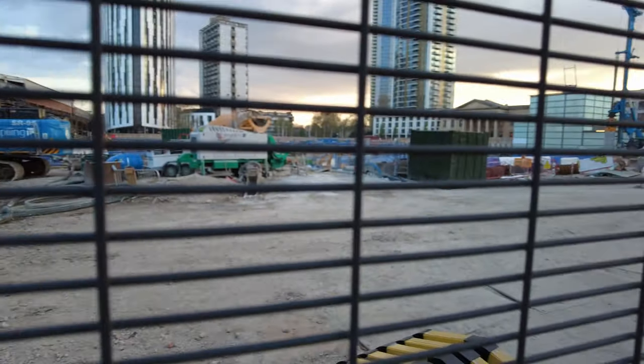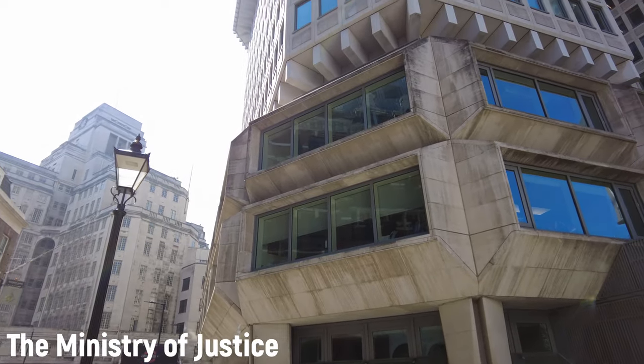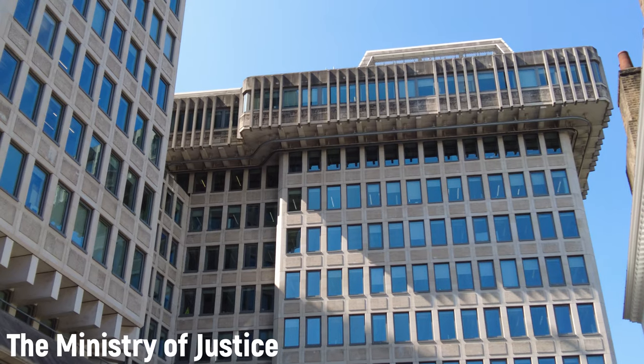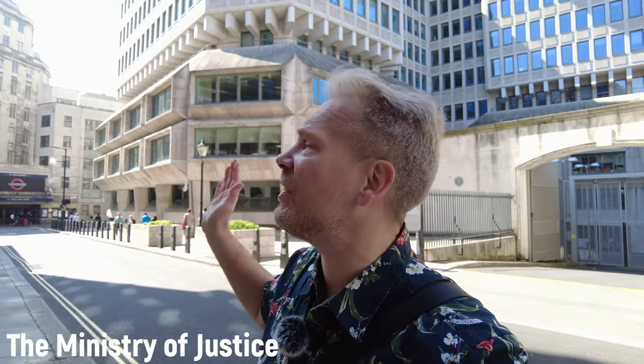The Elephant and Castle shopping center was actually going to be my first pick for the ugliest building in London, but it was so ugly they already tore it down. This strange brutalist building — the Ministry of Justice located at 102 Petty France — has haunted London since 1976. This has got to be the ugliest and most depressing government building ever. People who work here sometimes call it the Lubyanka, referring to the headquarters of the Russian Federal Security Service. I thought Stockholm had ugly buildings, but this one puts Sweden to shame. Some people say brutalist architecture is going through a revival — I sure hope they're wrong.